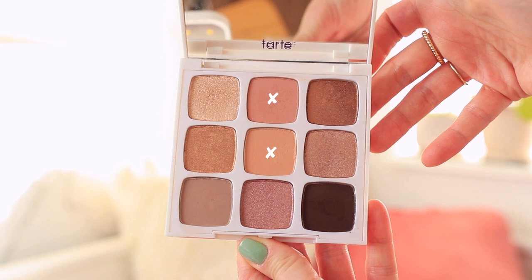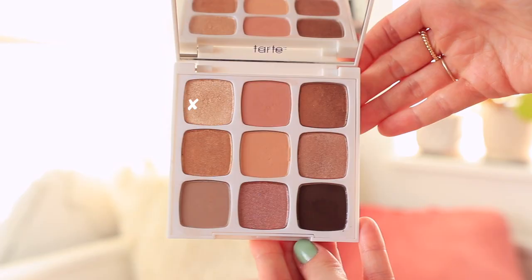Moving on to eyeshadow, I've been using the Tarte Tartelette Little Bloom eyeshadow palette. This came out as a three-set of miniature versions of their popular Tartelette palettes. This one has a lot of shades from the original In Bloom Tartelette palette plus a couple new ones. If you don't have this one, you can use the regular Tartelette In Bloom palette for the same look. I'm applying two shades in the crease, outer corner, and underneath my eyes, connecting to a buffed-out cat eye shape.